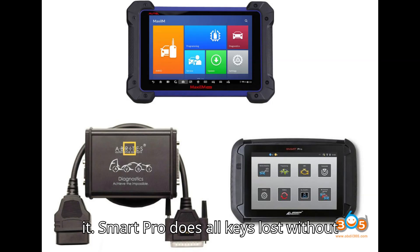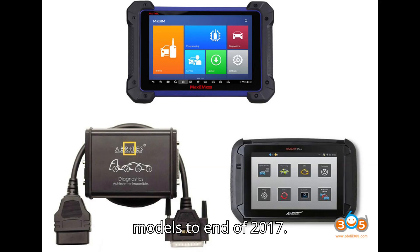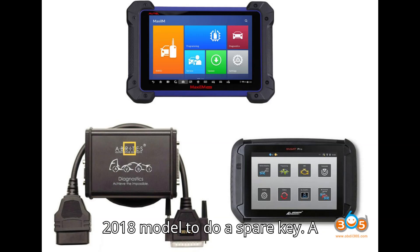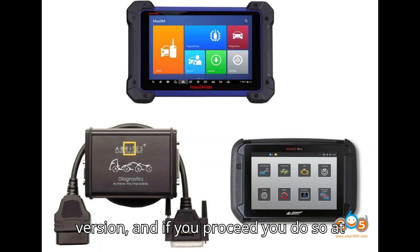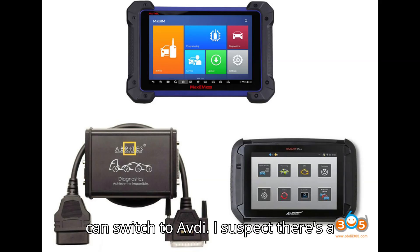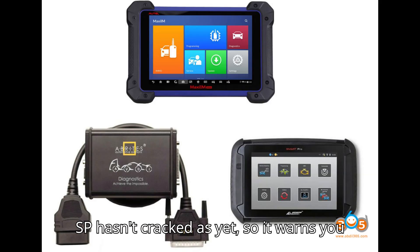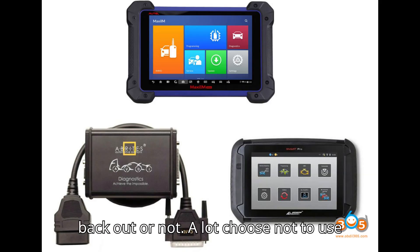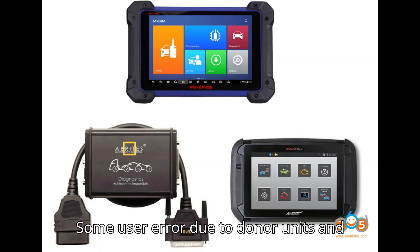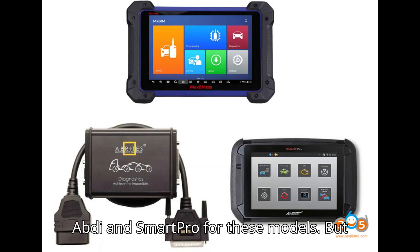SmartPro does All Keys Lost without issue on Traffic and Vivaro models in around 3 minutes, and it's never failed on models up to end of 2017. SmartPro did fail on a 68-plate late 2018 model for a spare key — a warning appeared stating unknown software version and that if you proceed you do so at your own risk as damage is possible. You can switch to AVDI. I suspect there's a software change on some 2019 models that SmartPro hasn't cracked yet, so it warns you and leaves it up to you. A lot choose not to use Auto on Traffic and Vivaro AKL for 2015 onwards — too many have gone wrong, some user error due to donor units and lack of battery support, but not all, as we have better, more reliable tools in AVDI and SmartPro for these models.